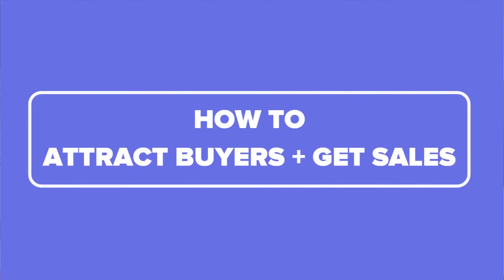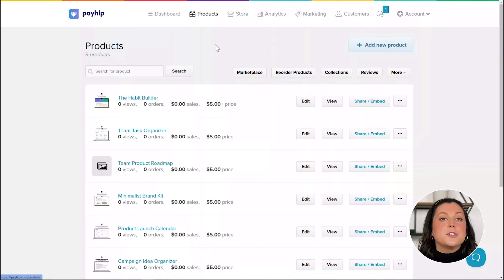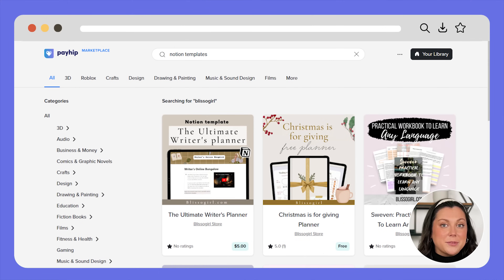Now that you've got an amazing store and equally amazing products, it's time to tackle the big question: how do you actually get people to buy your Notion templates? We're going to focus on free marketing strategies to attract buyers and increase sales. The first and most crucial step is to publish your Notion templates on online marketplaces — this is especially important if you don't already have a large social media following. There are two marketplaces I highly recommend because there are no fees to list there. First, submit your templates to Payhip's marketplace. All you have to do is set the right category for your product on your Payhip listing and your product is automatically submitted to the marketplace, giving it exposure to tens of thousands of potential buyers.